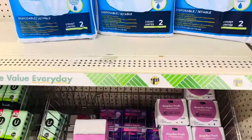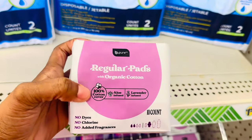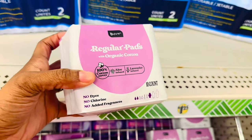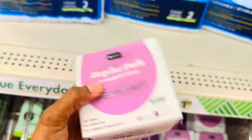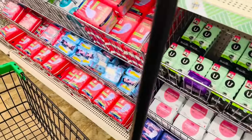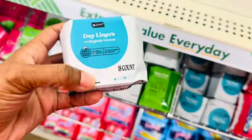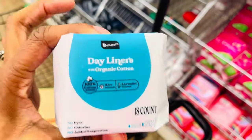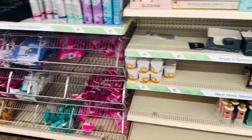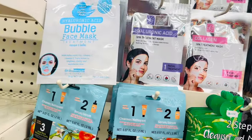Another thing I wanted to grab is some pads. I've been using these for a couple months now and I don't have any issues with them — these are aloe vera lavender infused ones, comes 10 in a count, no dyes, no chlorine, no added fragrances. I'm gonna grab a couple. They also have daily liners — an 18-pack for $1.25. Anywhere else you're paying a couple dollars more.